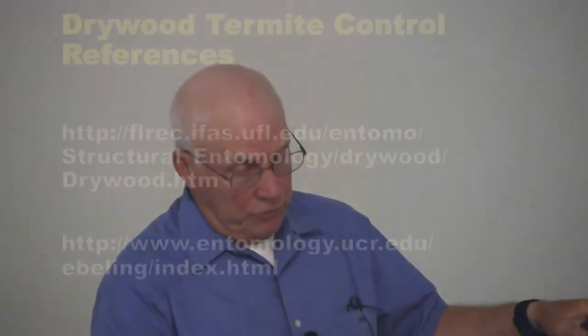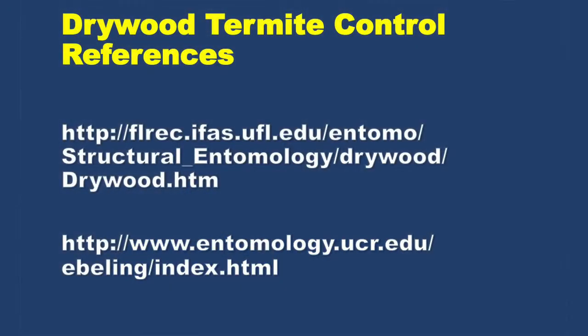For localized treatments, there are a number of options: the electro gun, orange oil, borates that we talked about, and other materials that can be injected in. There's a great reference — one of my former students put it together at the University of Florida — that gives you the pros and cons of each of these localized treatments. If people ask which to pick, send them to that reference, and they'll be in a better position to decide.